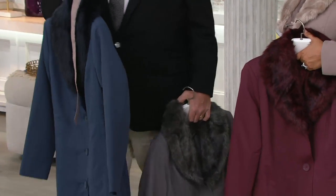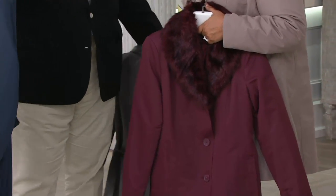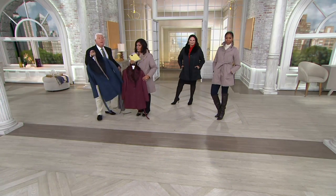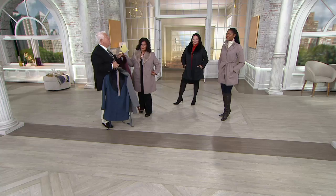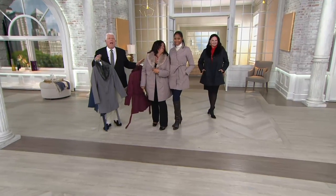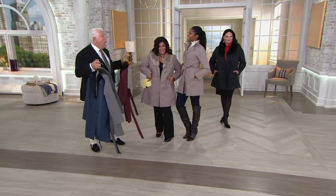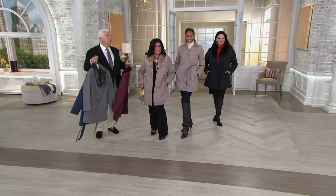This is an amazing coat because you can wear it four ways: with the lining, without the lining, with the collar, without the collar, belted or not belted. Look at both of you — Monica, come stand next to her. You're petite and a little curvy, she's tall, and look at how great it looks both ways. It works great on both of us.